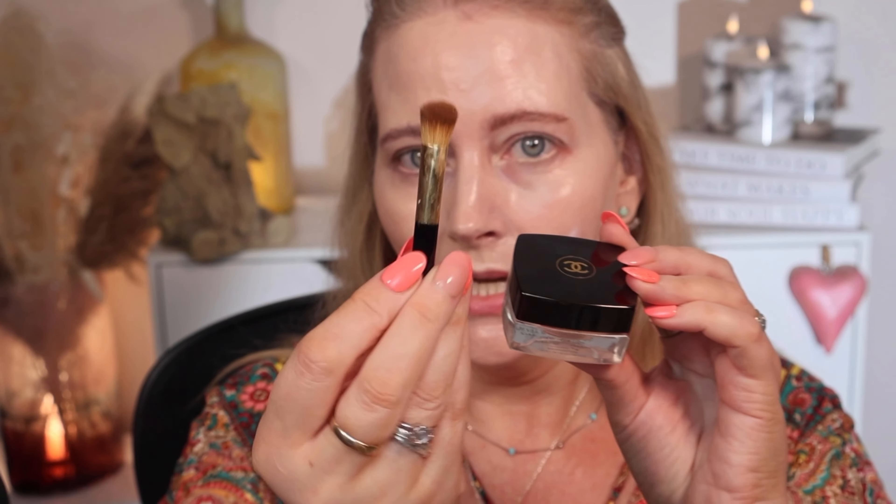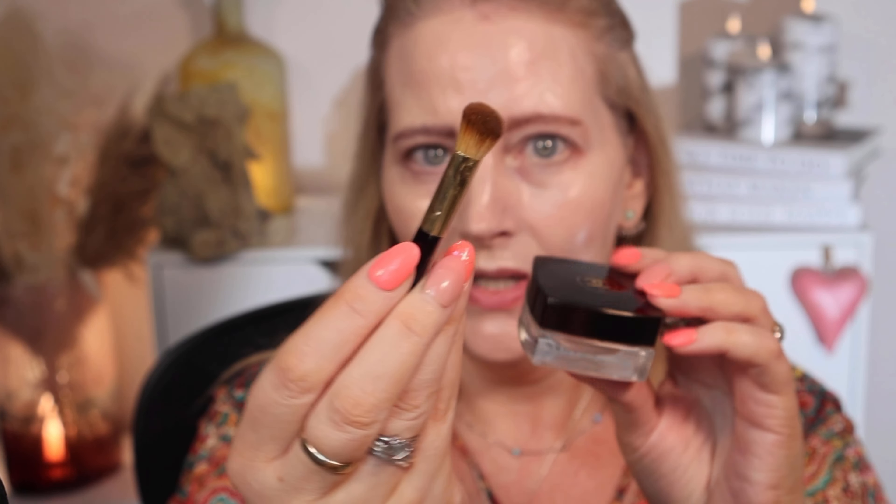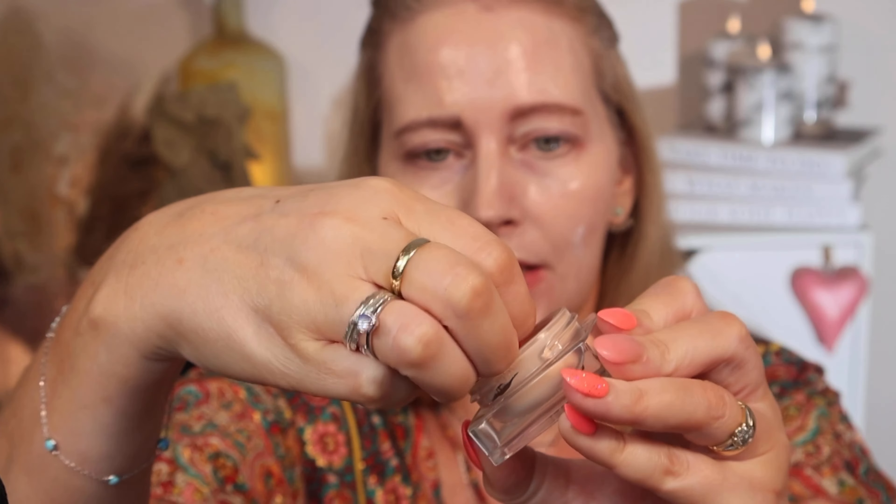Next on to concealer. For Chanel I've got the Sublimage in shade 10, and this was £85. And the Dior Forever Skin Correct in shade 1N, which is £34 — so a huge price gap between these two. The Chanel comes with a brush but I find it a little bit too soft, so I'll use the same brush shape for both sides. I don't want to use the exact same brush so I don't contaminate them.